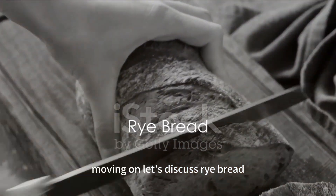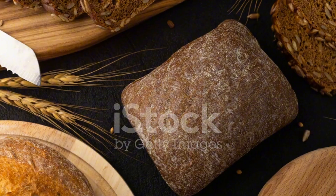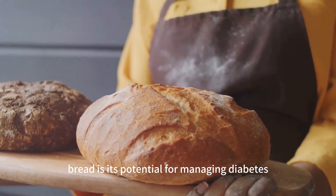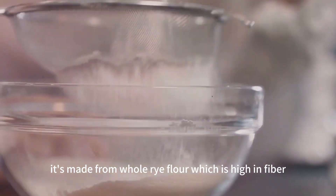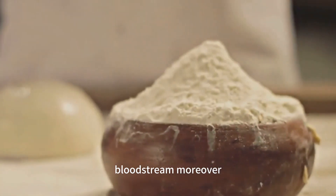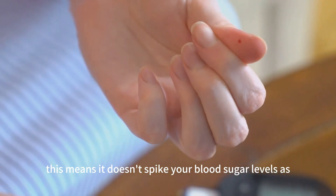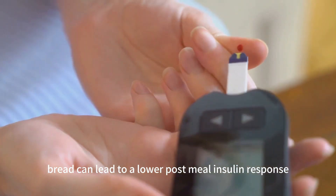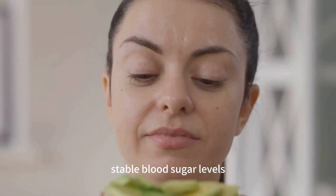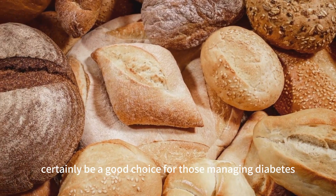Moving on, let's discuss rye bread. Originating from the wild rye grain, this hearty bread has a distinctive earthy flavor and dense texture, packed with nutrients and several health benefits. What's particularly interesting about rye bread is its potential for managing diabetes. It's made from whole rye flour, which is high in fiber, aiding in slower digestion and resulting in a steady release of glucose into the bloodstream. Rye bread also has a lower glycemic index compared to many other breads, and studies have shown it can lead to a lower post-meal insulin response, making it an excellent option for maintaining stable blood sugar levels.